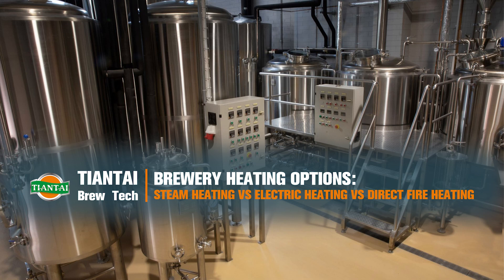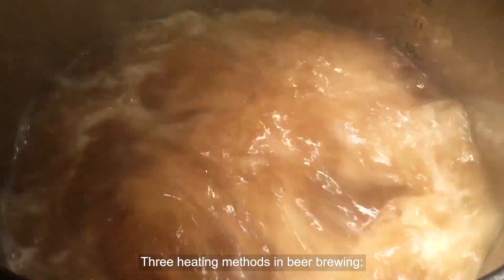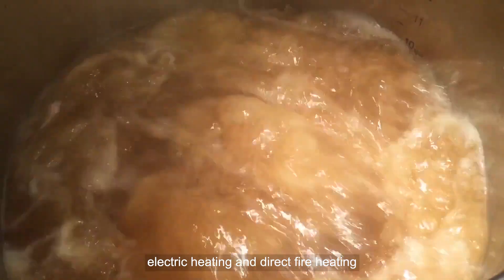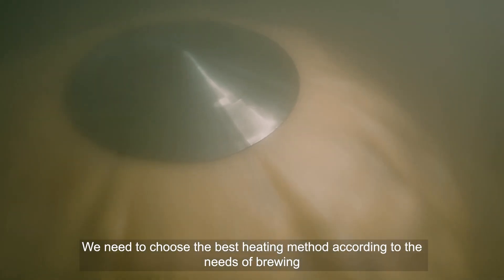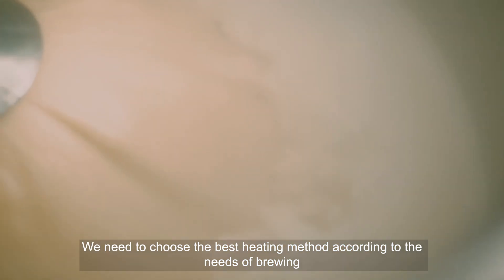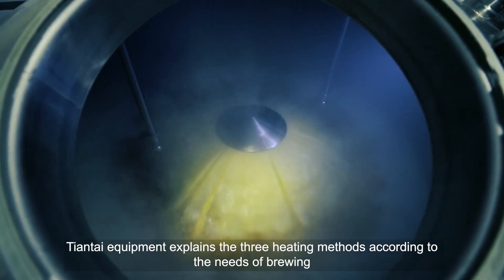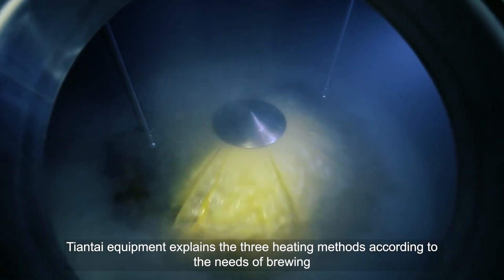Brewery Heating Options: Steam Heating vs. Electric Heating vs. Direct Fire Heating. These are three heating methods in beer brewing. We need to choose the best heating method according to the needs of brewing. Tiantai Equipment explains the three heating methods according to the needs of brewing. I hope to help you.